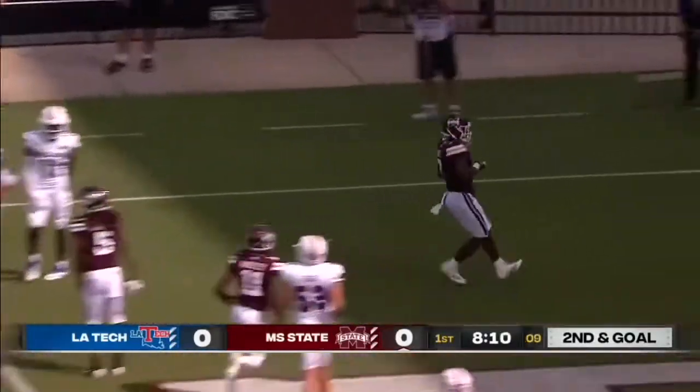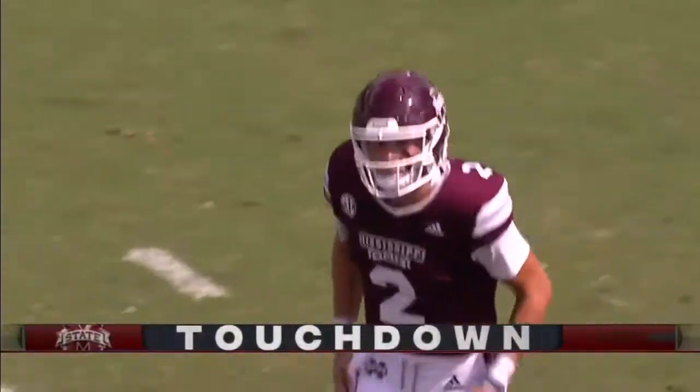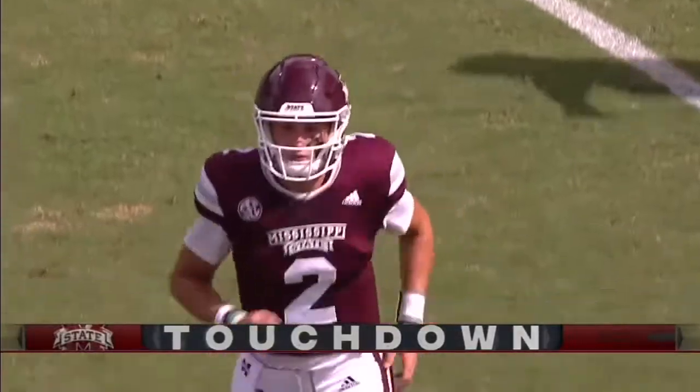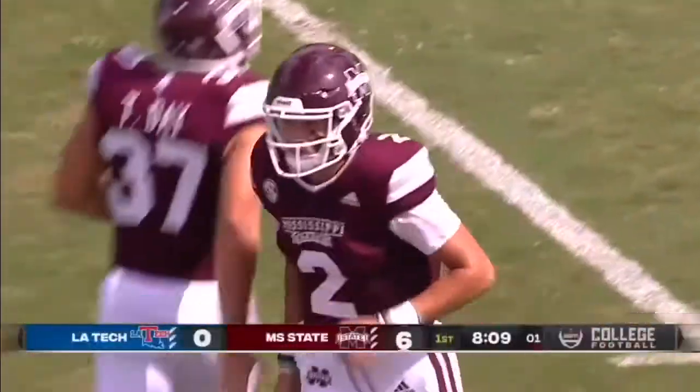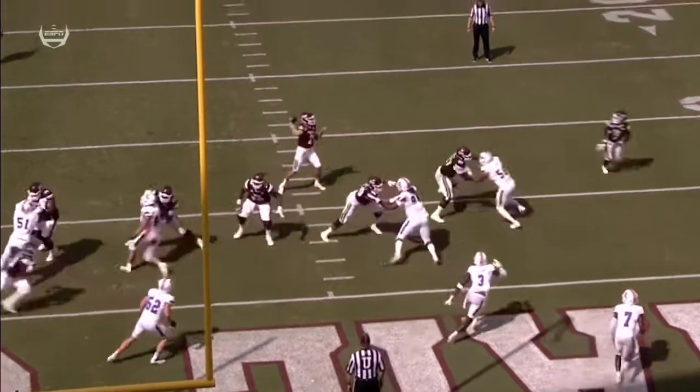Rodgers looks, fires — Mississippi State scores their first touchdown of the season! The first series didn't go the way they wanted, but the second one sure did to get the lead.